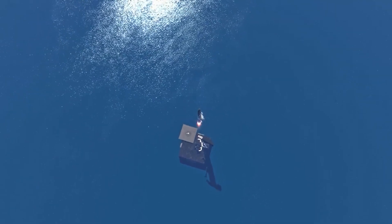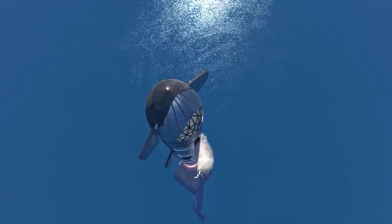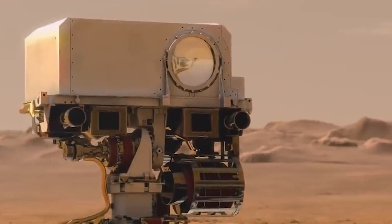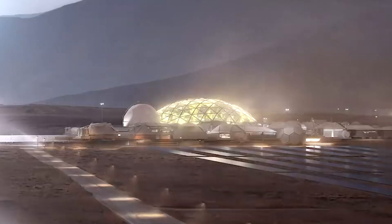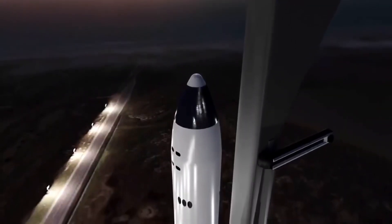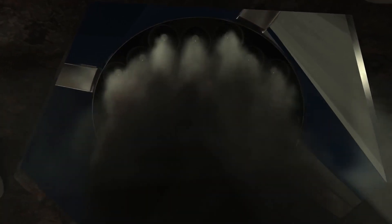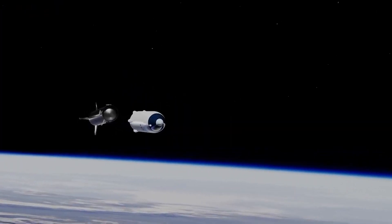Musk stressed that creating a mass production line for Starship is crucial to the program's long-term goals, noting that the current biggest constraint on rocket manufacturing is how fast the company can build the Raptor engines needed for the Starship. He said: 'I think in order for life to become multi-planetary, we need maybe a thousand ships or something like that.' The overarching goal of SpaceX has been to advance space technology such that humanity can become a multi-planet species and ultimately a space-faring civilization.